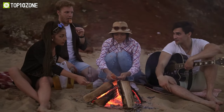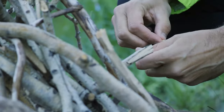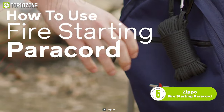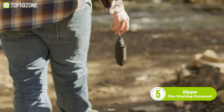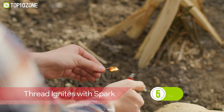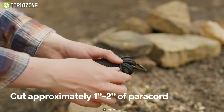Fire is considered one of the most important elements during survival. But starting a fire can be quite challenging, especially when the tinder materials are wet. So to help you with that, here we have the Zippo Fire Starting Paracord. To start a fire, simply clip off and unfold a short length of it, and the cord is ready to be used. One inch of this cord burns for up to 30 seconds. Isn't that awesome?